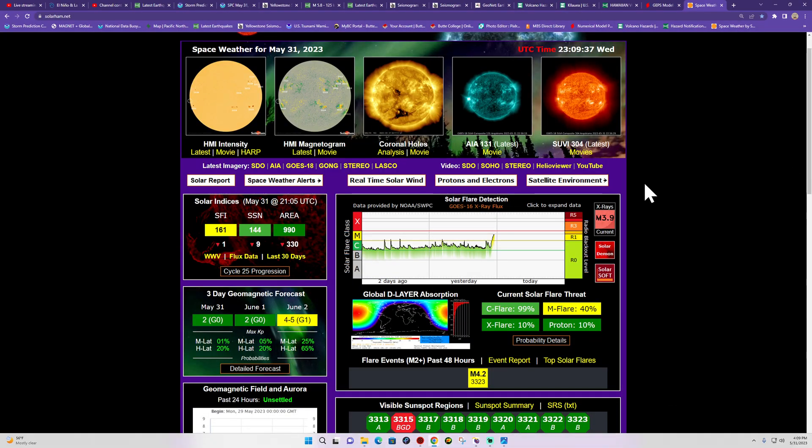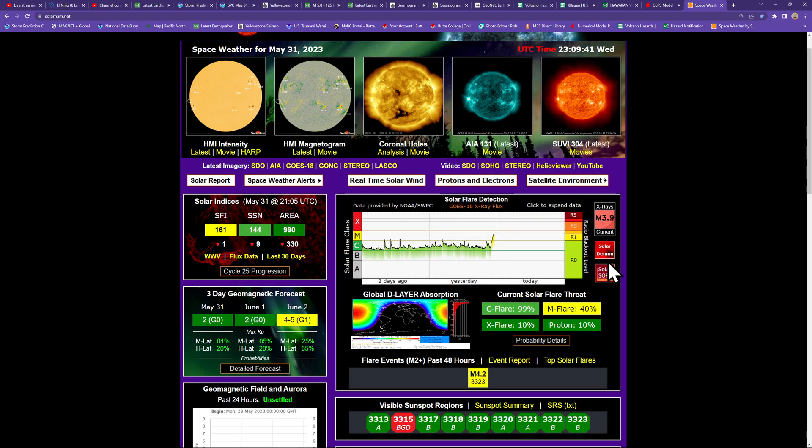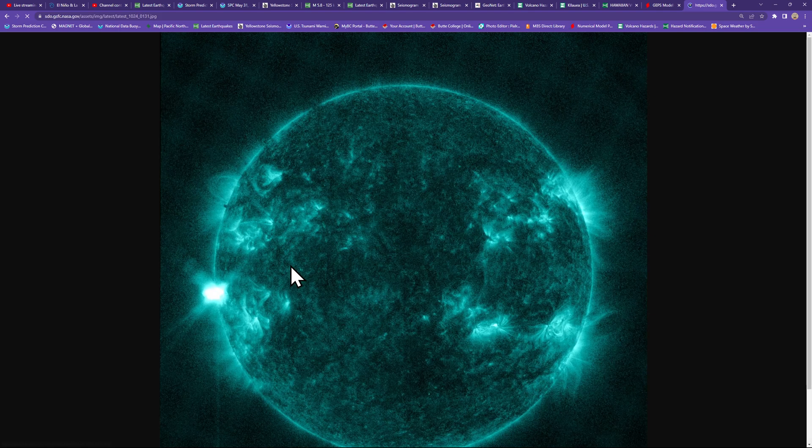Good afternoon folks. The Earth Master back here once again on the live stream with a quick update video on a rather large flare coming off the southeastern limb of the sun. You can see that pictured here in the UV filter view.